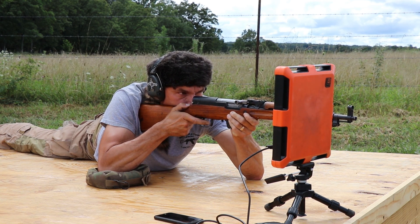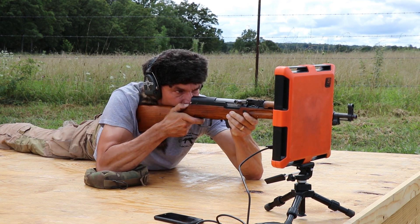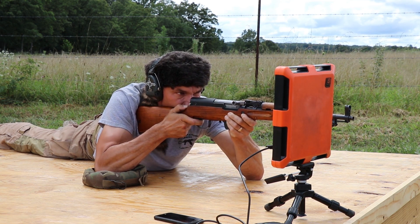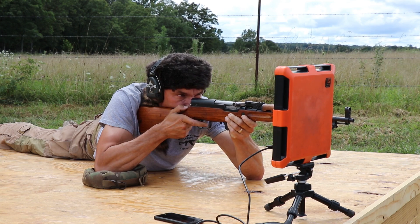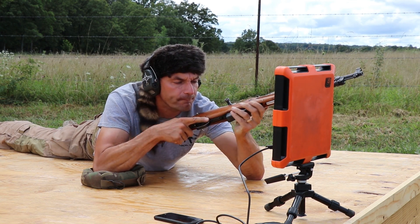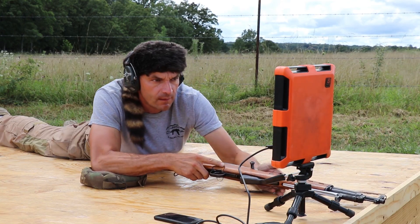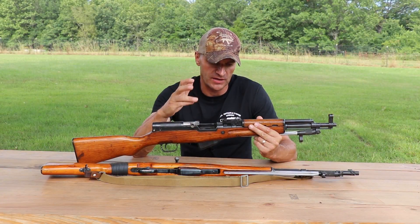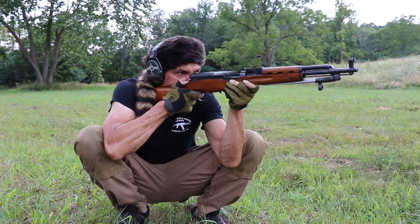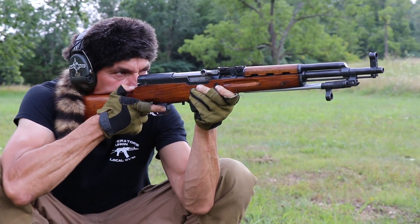Surprisingly, on the Wolf ammo — standard full metal jacket Wolf ammo — the short barrel, the 16.5-inch SKS, placed outstanding results on standard deviation on a 10-shot string. The standard deviation was in single digits — I think it was around 9.7 if I remember correctly.